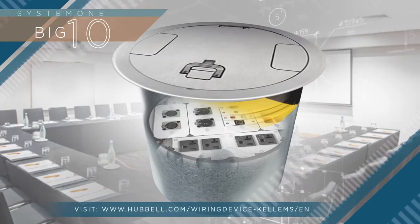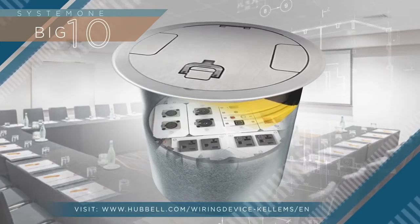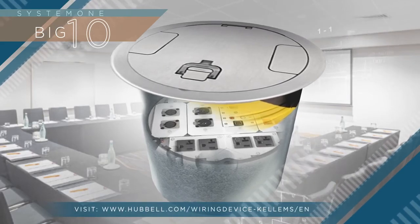For more information, visit hubbell.com/wiring-devices-columns/EN.